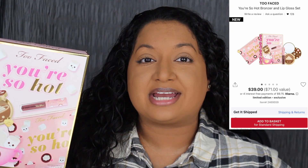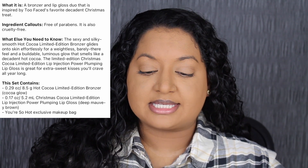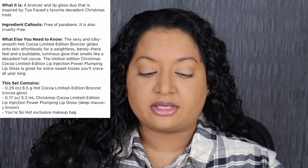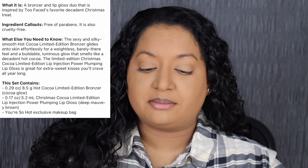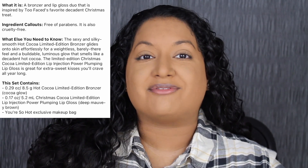This set retails for $39 on Sephora's website. I do want to read a little bit about this kit. A bronzer and lip gloss duo that is inspired by Too Faced's favorite decadent Christmas treat. The sexy and silky smooth hot cocoa limited edition bronzer glides onto skin effortlessly for a weightless, barely there feel and a buildable luminous glow that smells like decadent hot chocolate. The limited edition Christmas cocoa lip injecting power plumping lip gloss is great for extra sweet kisses you'll crave all year long.